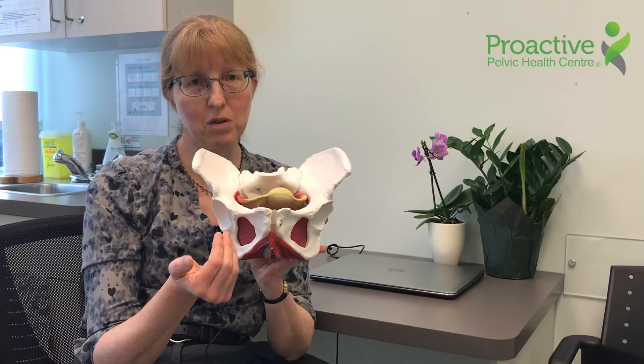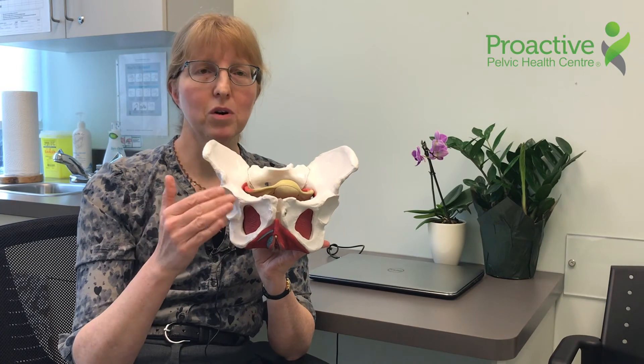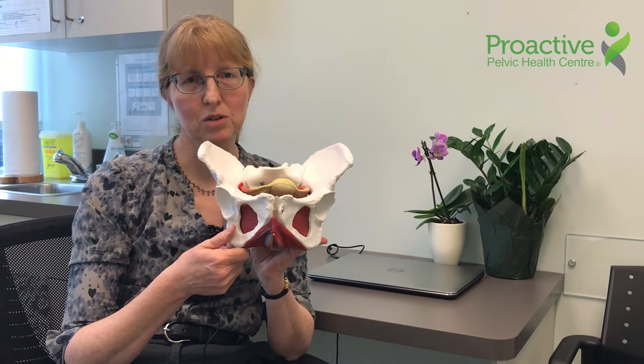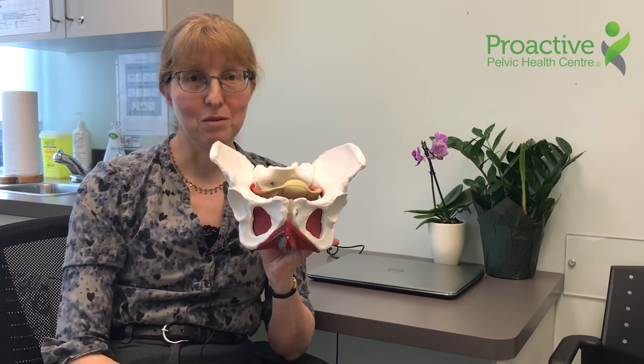Sometimes the sacroiliac belt helps, but staying off your feet can be one of the most important things in terms of settling that soreness. Keeping the strength in these muscles can really be important, and a lot of women are beginning to lose pelvic floor control towards the end of the third trimester. So come and ask if you're having trouble with pain in the pubic symphysis.